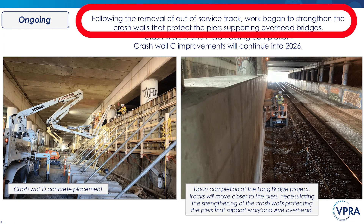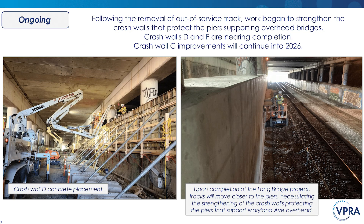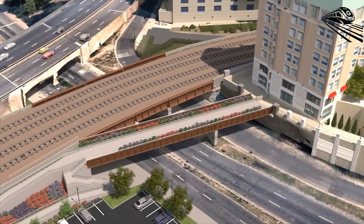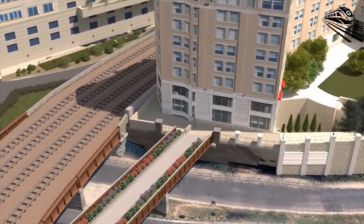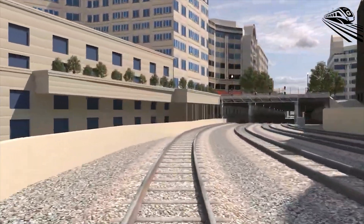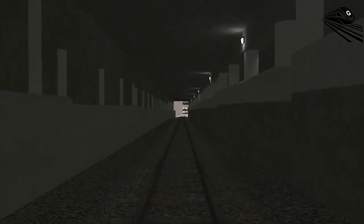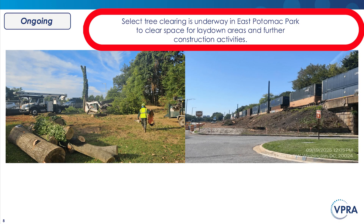Current efforts focus on reinforcing the crash walls that safeguard the bridge piers. Work on crash walls D and F is almost finished, while upgrades to crash wall C will extend into 2026. After the Longbridge project is completed, train tracks will be relocated closer to the piers, making it necessary to further strengthen the crash walls that protect the piers supporting the Maryland Avenue overhead. Selective tree clearing in East Potomac Park is also underway to make room for construction areas and upcoming project work.